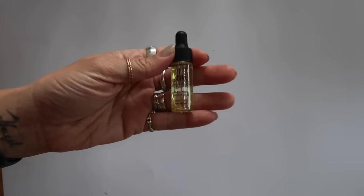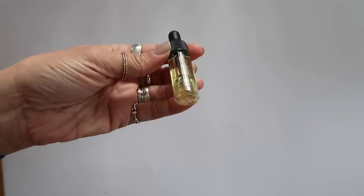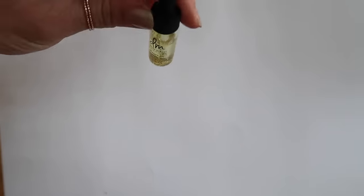I also saw the Danessa Myricks Beauty Oil Hydrating Face Oil in my container - I've never used it at all, so I'm just going to give this away.